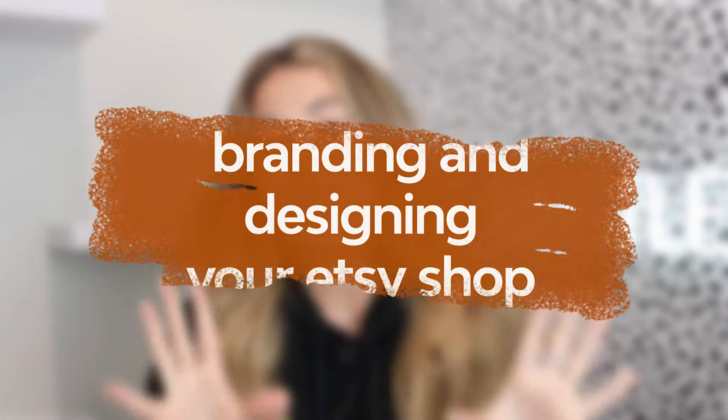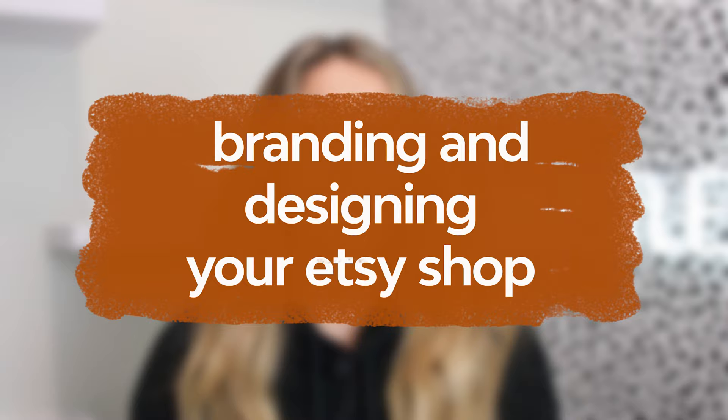Branding and designing your Etsy shop. Branding is a super essential part to any online business, whether you're on Etsy, Amazon, or Shopify. It's super important that you create a brand vibe and a brand culture that is a fit for your customer avatar — that your branding is speaking to your ideal dream customer. People should understand and connect with your branding immediately. That's what we're covering in this video.